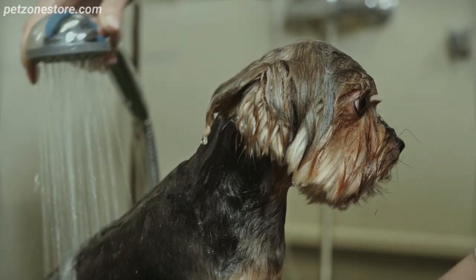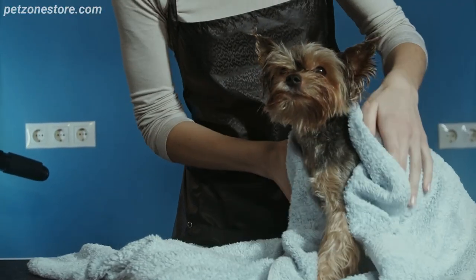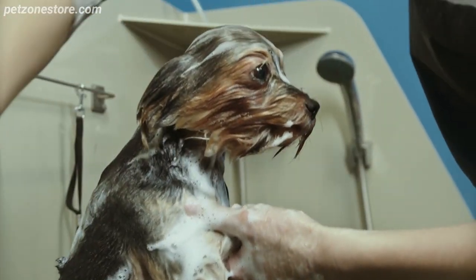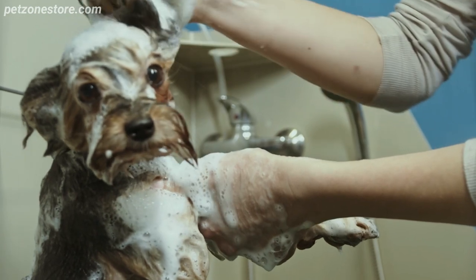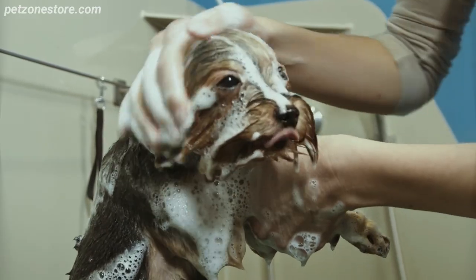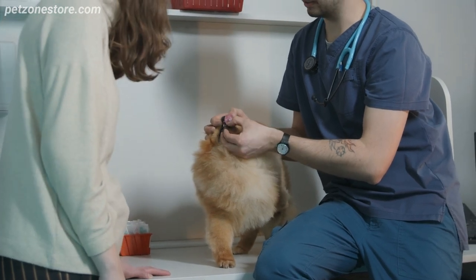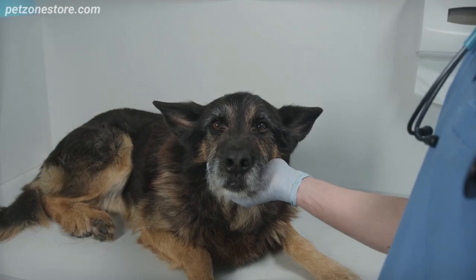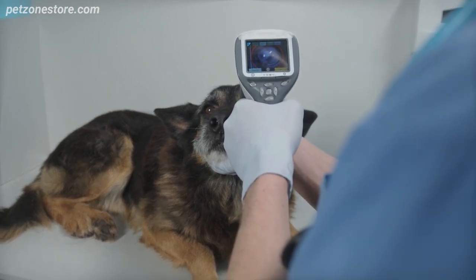Maintaining your pet's health and hygiene is crucial, but it can also have environmental implications. From the grooming products you use to the health care choices you make, every aspect can impact the environment. Choose pet shampoos and soaps that are chemical-free and packaged in recyclable containers. You can even make your own pet grooming products at home — simple ingredients like baking soda and apple cider vinegar can be used to make eco-friendly pet shampoos. Regular health checkups for your pets are a more sustainable choice in the long run. By preventing serious health conditions through regular vet visits and timely vaccinations, you can avoid extensive treatments and surgeries, which often have a larger environmental footprint due to the use of various medical supplies and equipment.